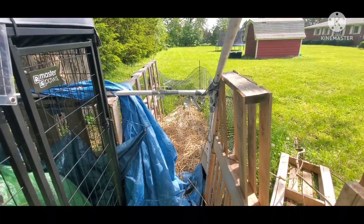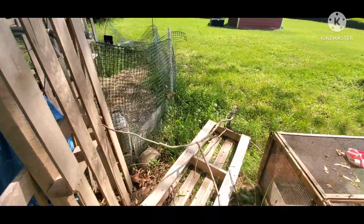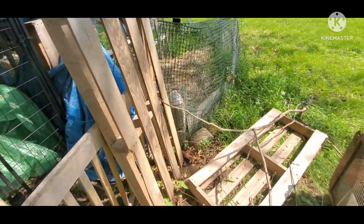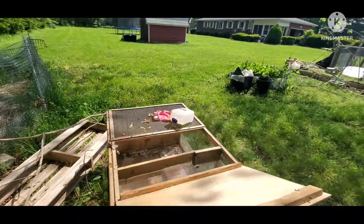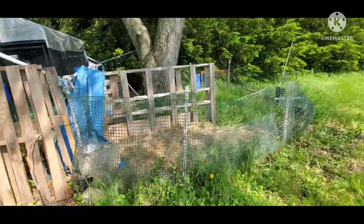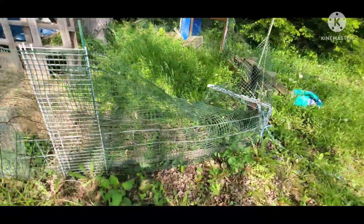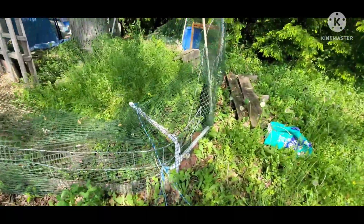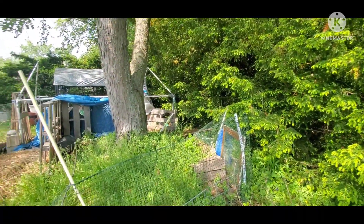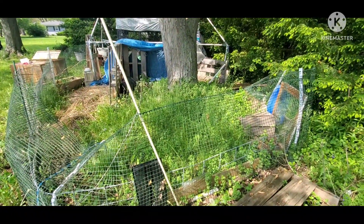My husband has been dumping grass clippings and bush trimmings back here. We have ornamental grasses in the front and he trims them every year and just dumps them back here, but all of this has to come down. This was the rabbit run and you can see the weeds are overgrown. I just need to get all this down and get all those weeds cut down.